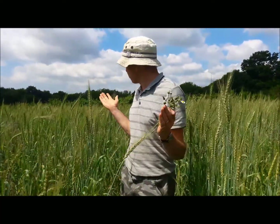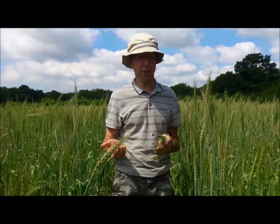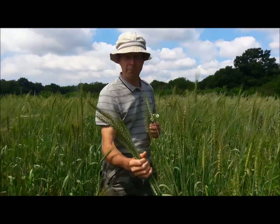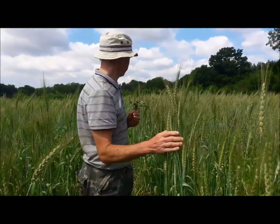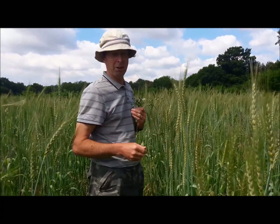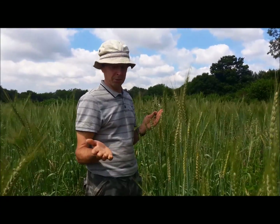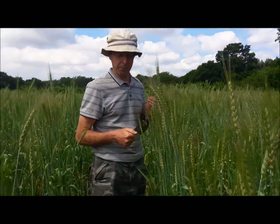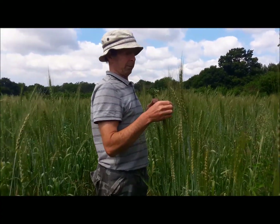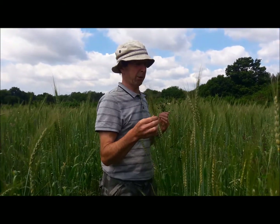Most of it has come up. The germination rate was very good because it germinated in wet soil. You can see it's grown up to about four, four and a half, even five foot high in some cases — as high as I've ever had it, actually. I think that's something to do with the fertility of the soil, so we're hoping for a very good crop.